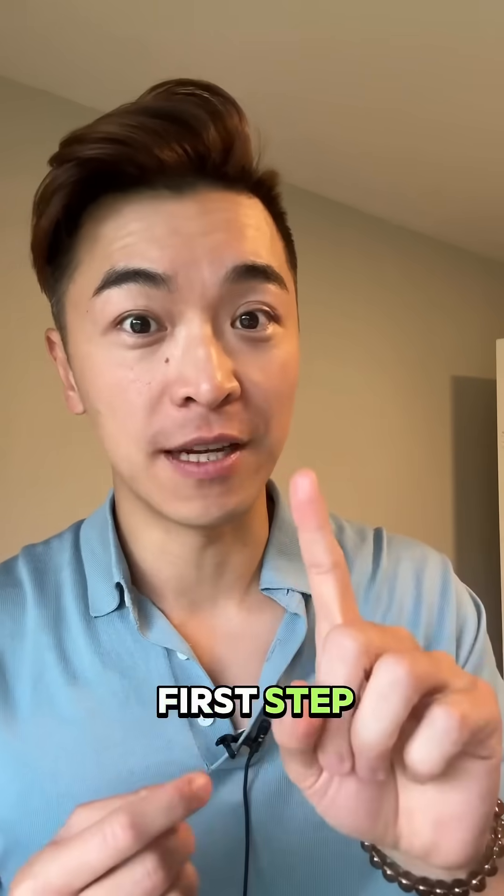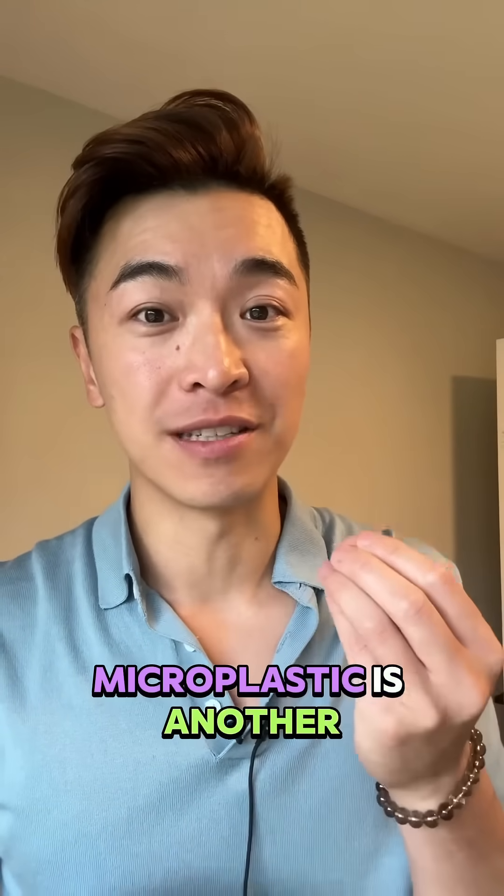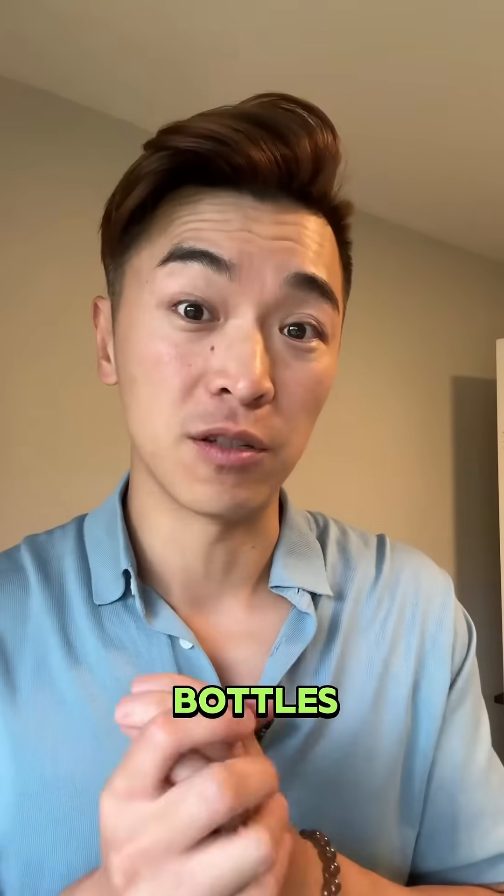A lot of you guys might be doing the first step, which is drinking a lot of water out of a plastic bottle. Microplastic is another killer for our gut, so make sure you don't use any kind of plastic bottles.